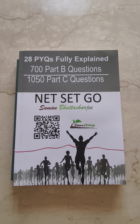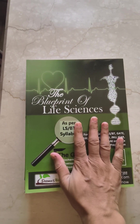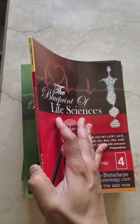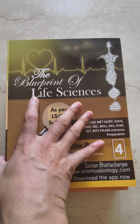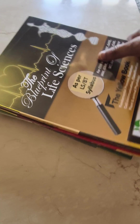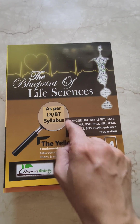Next, you will be getting three more books for all 13 units. The most important units are in the green book, the least important units in the red book, and the moderate importance units in the yellow colored book. So these are the total five book sets you are going to get, and along with that you are going to get a 64 GB pen drive.